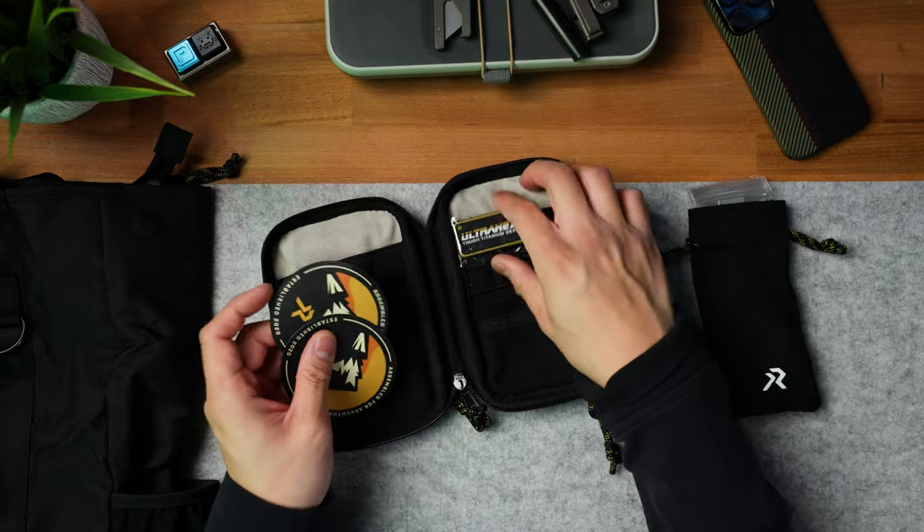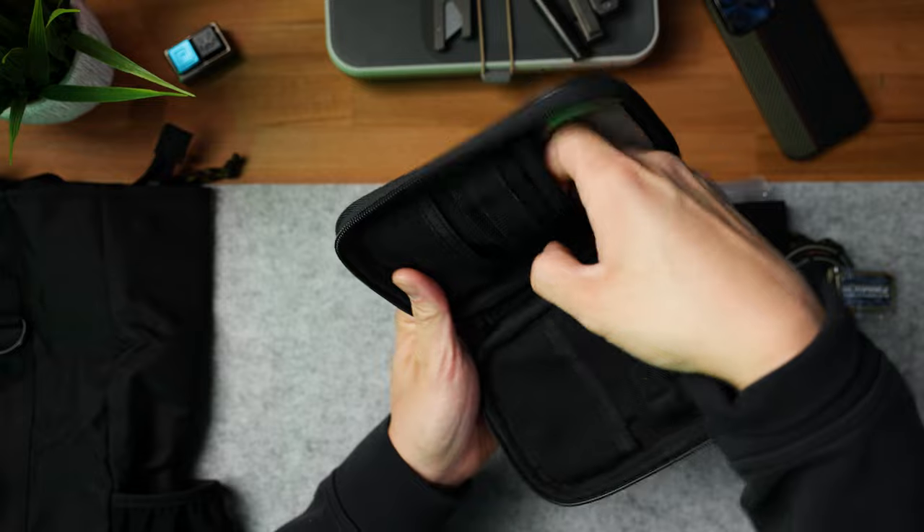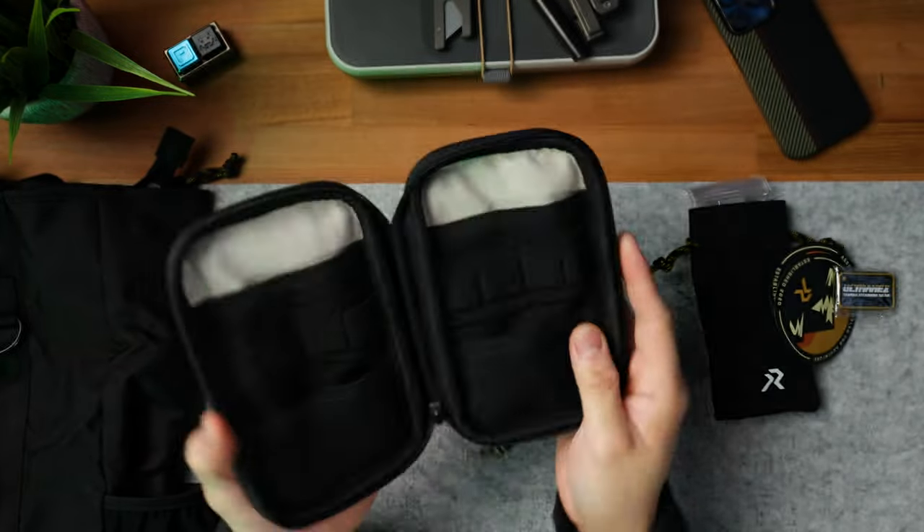It does come equipped with YKK zippers on the backside and the main compartment. We also got a few stickers as well as a Ranger Eye. It has a ton of different storage options built within the pouch, and honestly this feels of really high quality — a little bit better than some of the other pouches that I've tested. I'll give this some carry time and then probably do a full review on it.